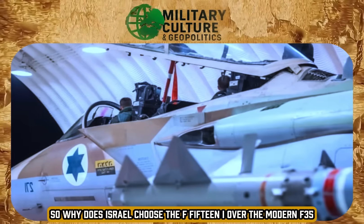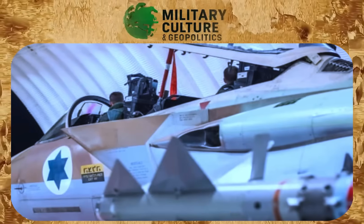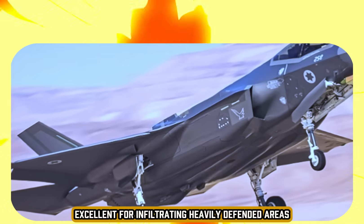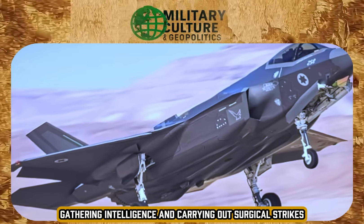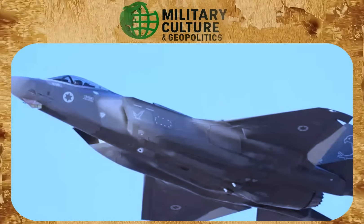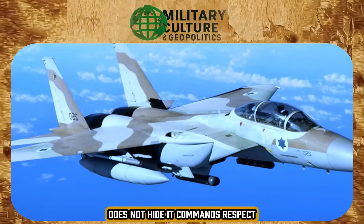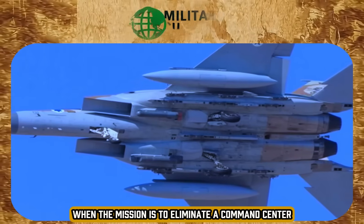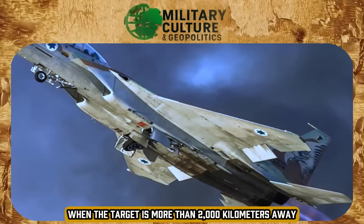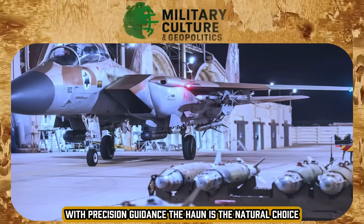So why does Israel choose the F-15I over the modern F-35 for decisive strikes? The answer is simple. The F-35 is a stealthy platform, excellent for infiltrating heavily defended areas, gathering intelligence, and carrying out surgical strikes, but it is limited in payload and range without refueling. The F-15I, on the other hand, does not hide — it commands respect. When the mission is to eliminate a command center buried tens of meters underground, when the target is more than 2,000 kilometers away, and when it is necessary to carry eight heavy bombs with precision guidance, the Ra'am is the natural choice.